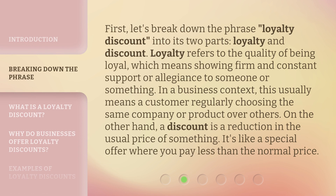First, let's break down the phrase 'loyalty discount' into its two parts: loyalty and discount. Loyalty refers to the quality of being loyal, which means showing firm and constant support or allegiance to someone or something. In a business context, this usually means a customer regularly choosing the same company or product over others. On the other hand, a discount is a reduction in the usual price of something.